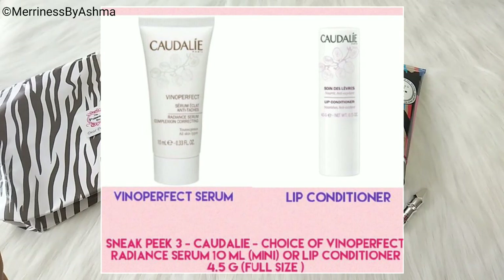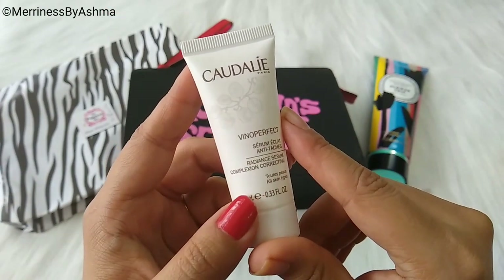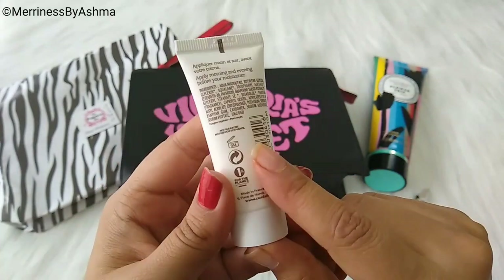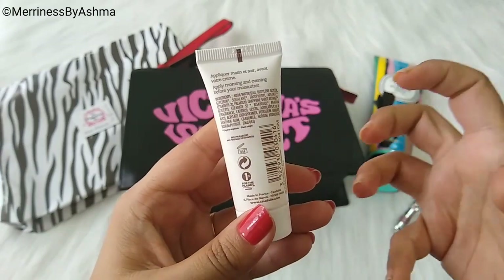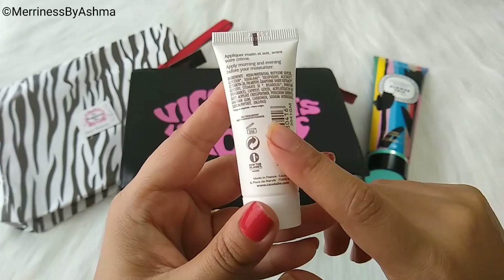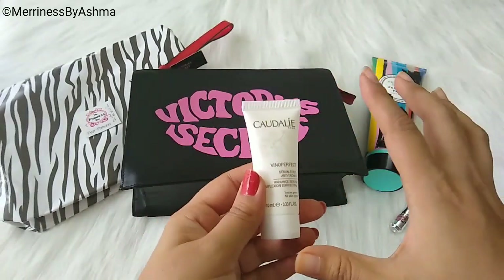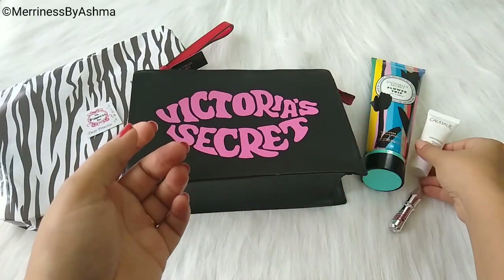There was a choice for Cowdali's Vino Perfect Radiant Serum Mini, or the Lip Conditioner Full Size. I went ahead with the Cowdali's Vino Perfect Radiant Serum — Complexion Correcting. This is suitable for all skin types. It is 10 ml and can be used in the morning and evening before moisturizer. Once you open it, it has to be used within 9 months. I am not opening this right now because I have a few serums to finish off first.